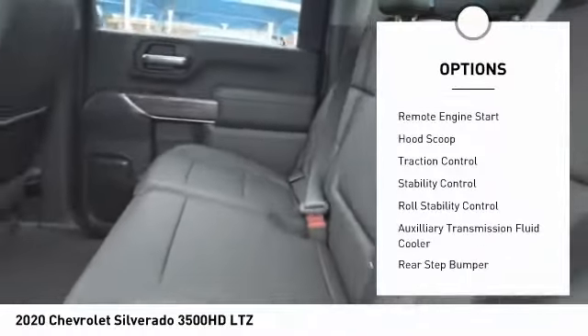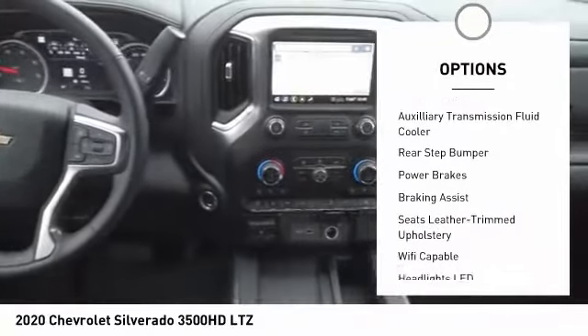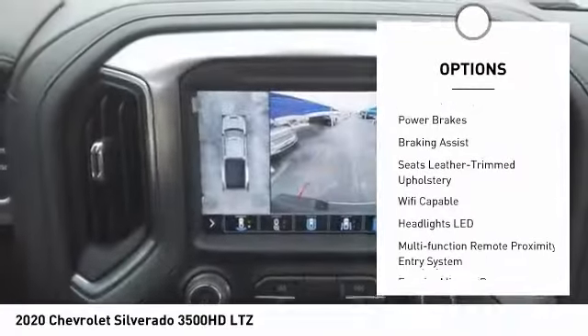Here are some of this vehicle's great options: power windows with safety reverse, remote engine start, hood scoop, traction control, stability control, roll stability control.